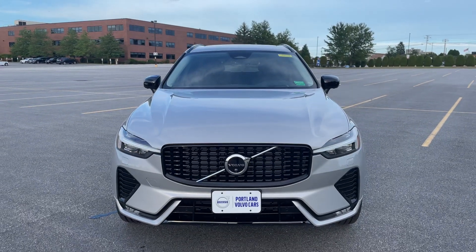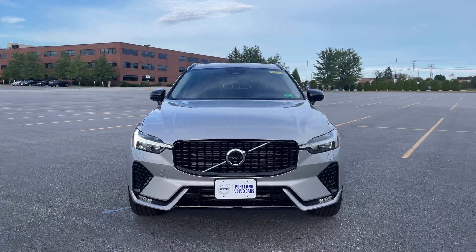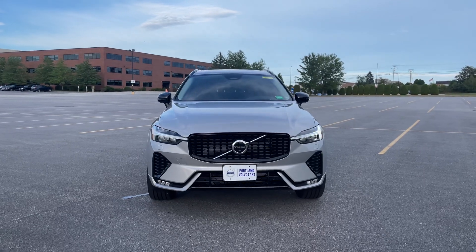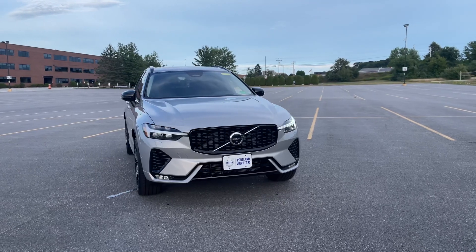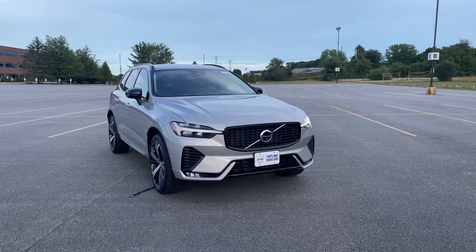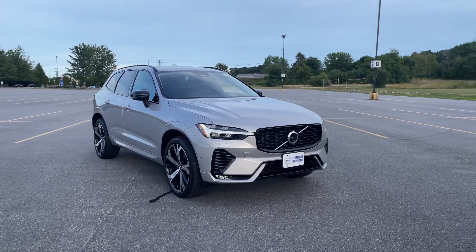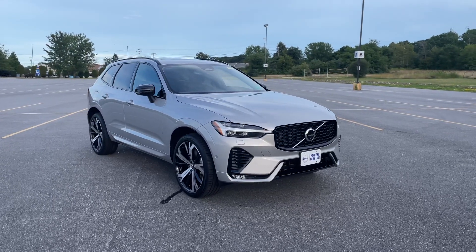For model year 2023, Volvo has reorganized their equipment level and naming strategy. This is the Ultimate — the very best, all the things you want. When you order the Ultimate you can have either a dark or a bright theme, which refers to the trim. This gloss black trim gives you the dark theme.